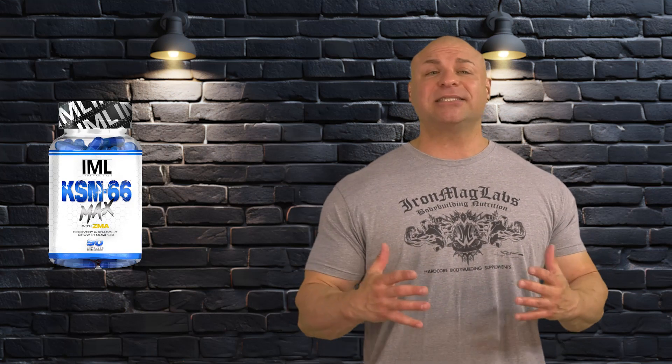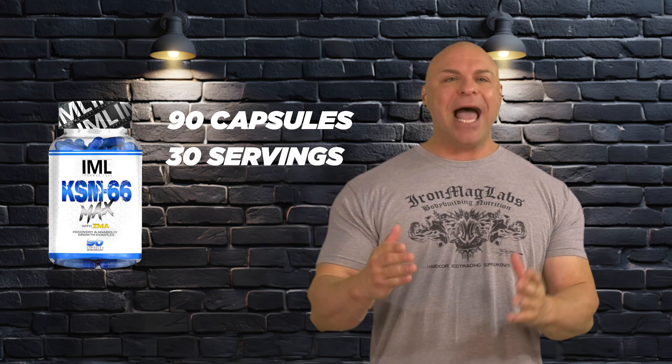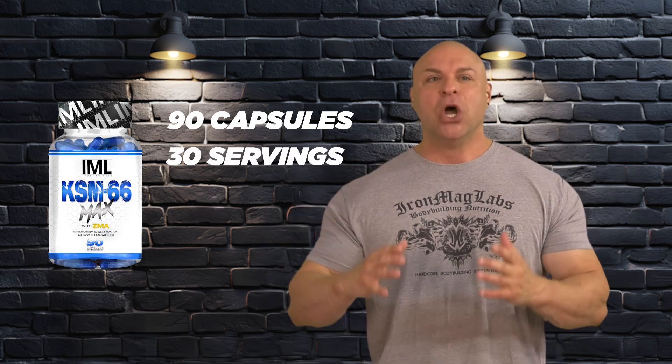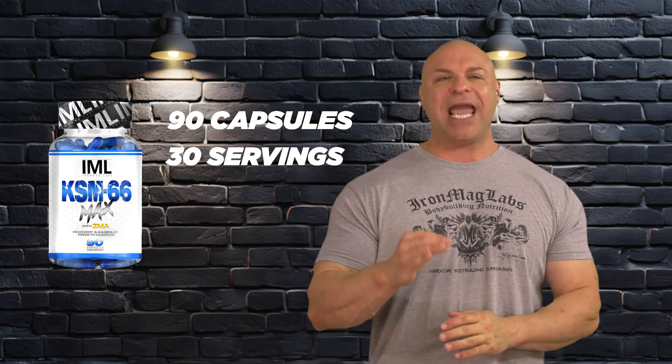Iron Mag Labs' KSM 66 Max with ZMA has 90 capsules per bottle at 30 servings at an affordable price. The world's best ashwagandha, full-spectrum KSM 66. Don't forget to follow us on all our social media, and of course, thank you so much for watching.